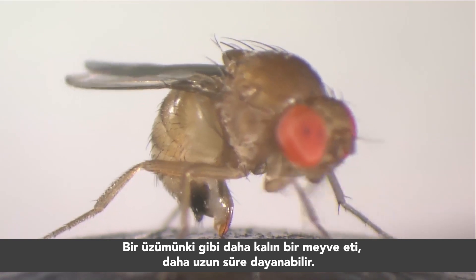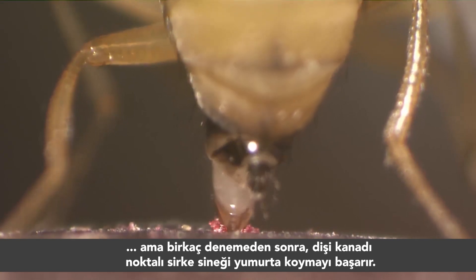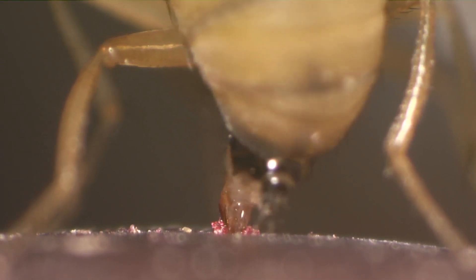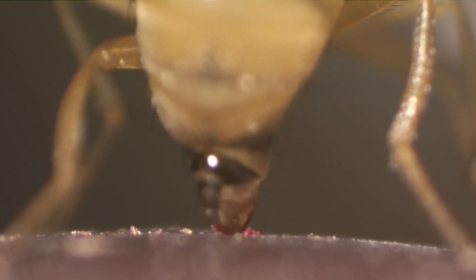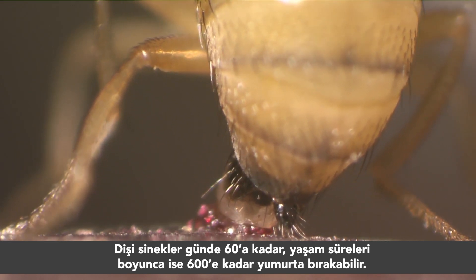Thicker skin, like that of a grape, can resist longer. But after a few attempts, the female Drosophila succeeds. The females can lay up to 60 eggs per day, and up to 600 in their lifetime.